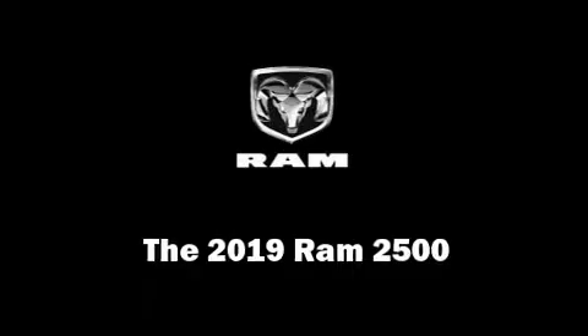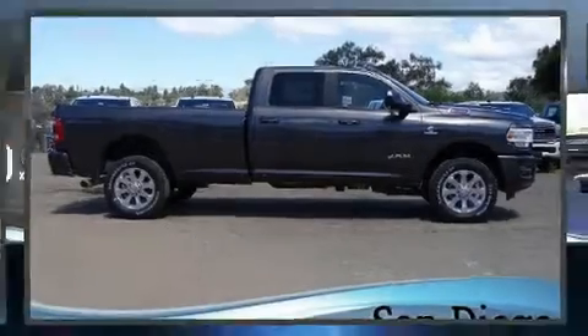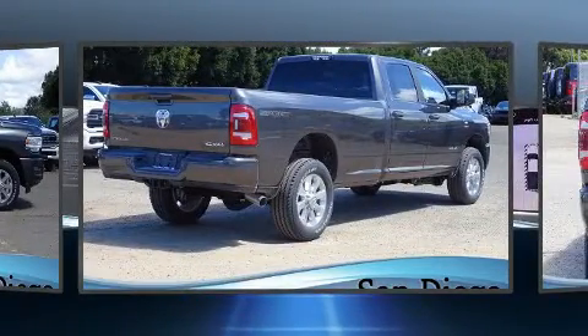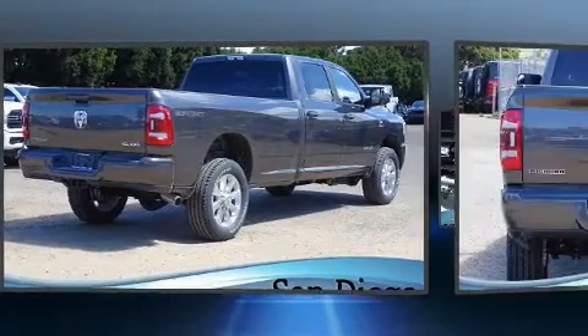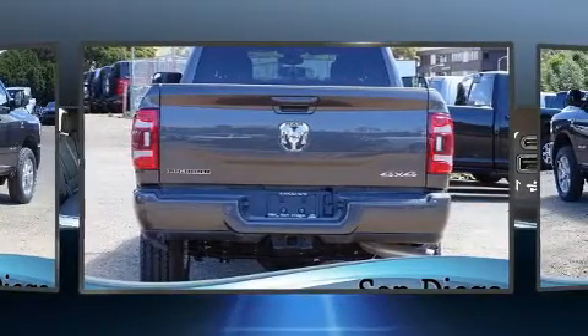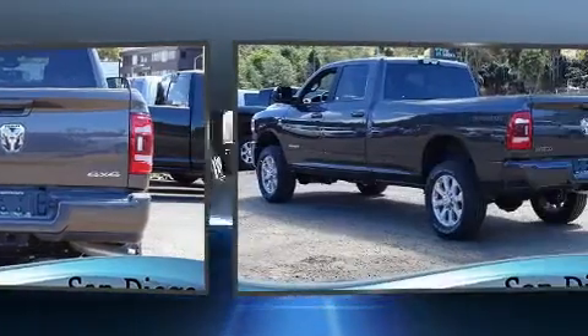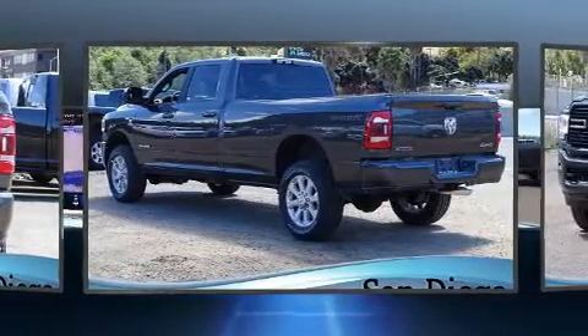The 2019 Ram 2500 features an automatic transmission, four-wheel drive, and a refined six-cylinder engine. The engine breathes better thanks to a turbocharger, improving both performance and economy. It distinguishes itself from the competition with features such as an automatic dimming rearview mirror.